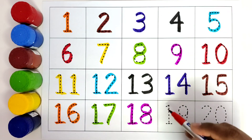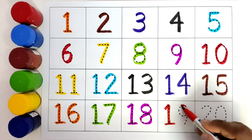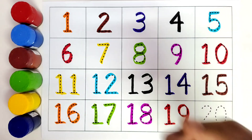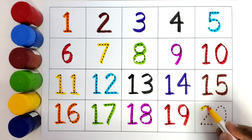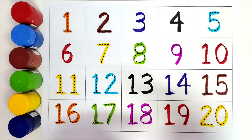This is pink color. Number 18. 1-8. Eighteen. This is eighteen. This is yellow color. Number 20. 2-0. Twenty.